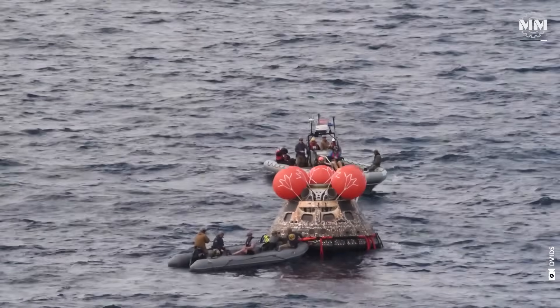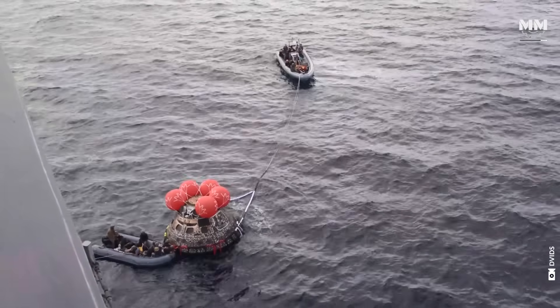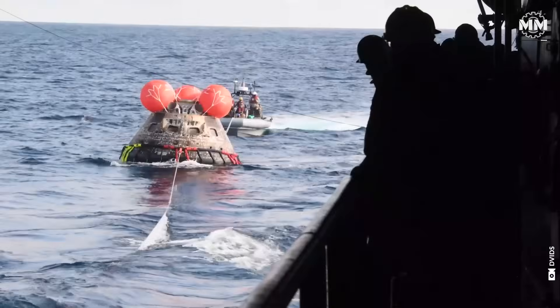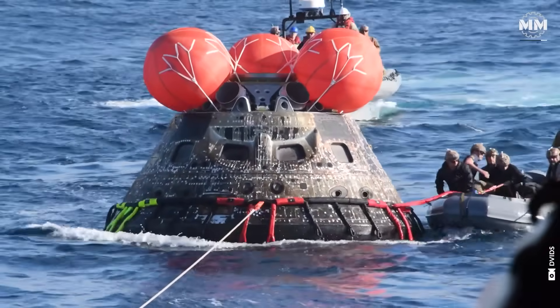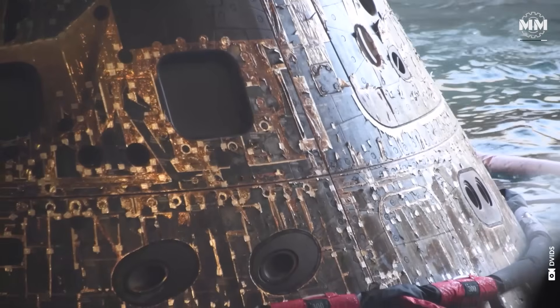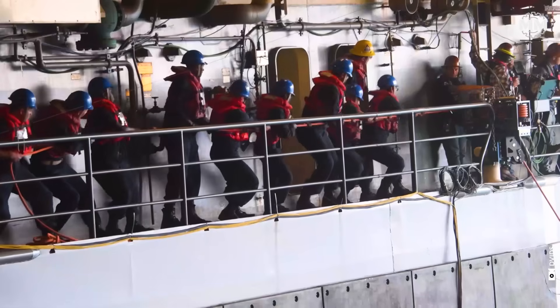The vessels are also equipped to serve as retrieval ships for space capsules, featuring a well deck at the rear that can be flooded, allowing a capsule to be floated into it. Notably, the USS Portland played a role in recovering the Orion capsule from the unmanned Artemis I mission that orbited the Moon, successfully recovering it on December 11th, 2022.